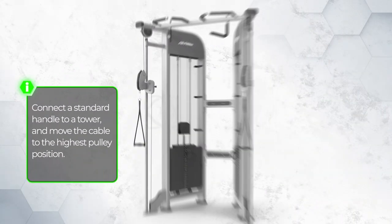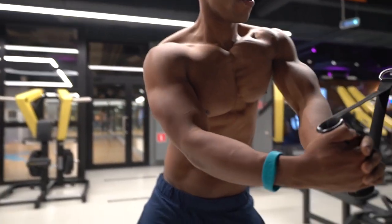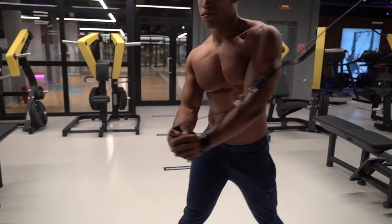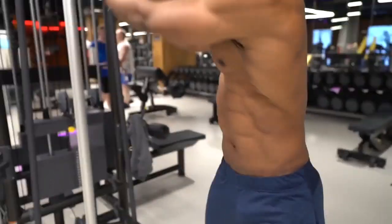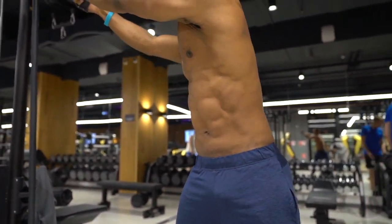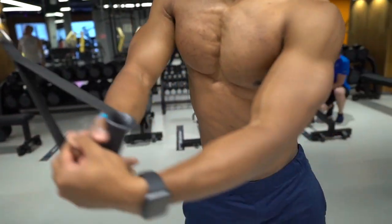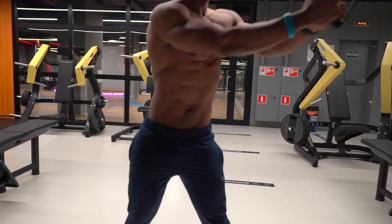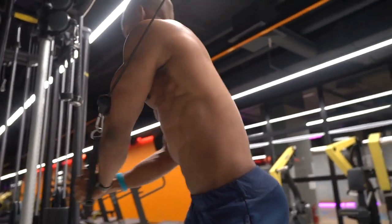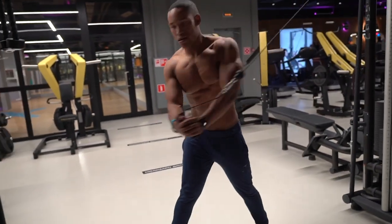How to do it: connect a standard handle to the tower and move the cable to the highest pulley position. With your side to the cable, grab the handle with one hand and step away from the tower — approximately arm's length from the pulley, with tension on the cable. Your outstretched arm should be aligned with the cable. With your feet shoulder-width apart, reach upward with the other hand and grab the handle with both hands, arms fully extended. In one motion, pull the handle down and across your body to the front knee while rotating your torso. Keep your back and arms straight and your core tight while you pivot your back foot and bend your knees for a full range of motion. Return to the neutral position in a slow, controlled manner and repeat till failure.